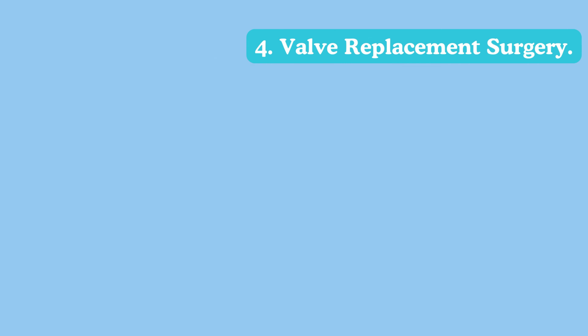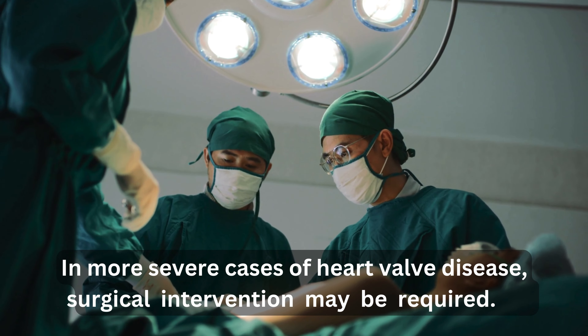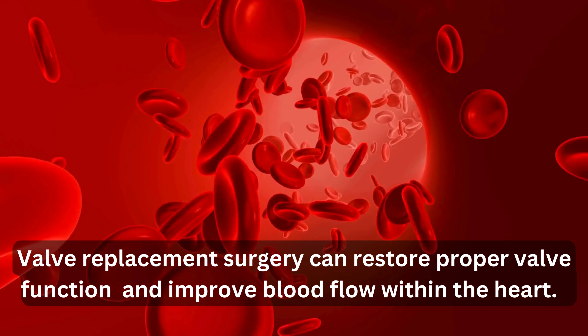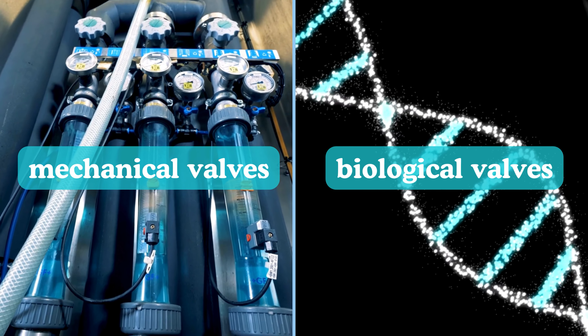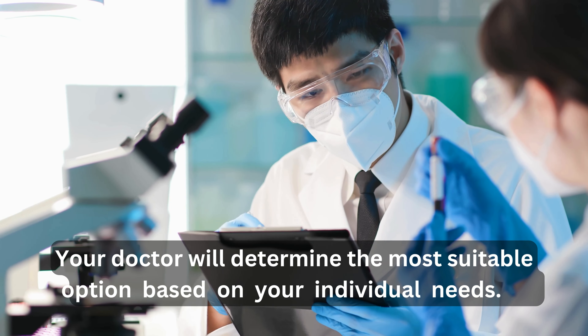In more severe cases of heart valve disease, surgical intervention may be required. Valve replacement surgery can restore proper valve function and improve blood flow within the heart. There are two primary types of valve replacement — mechanical valves and biological valves — and your doctor will determine the most suitable option based on your individual needs.